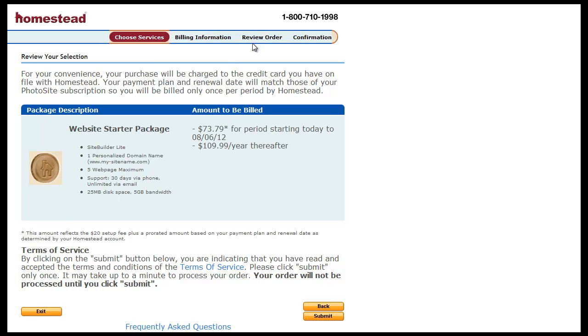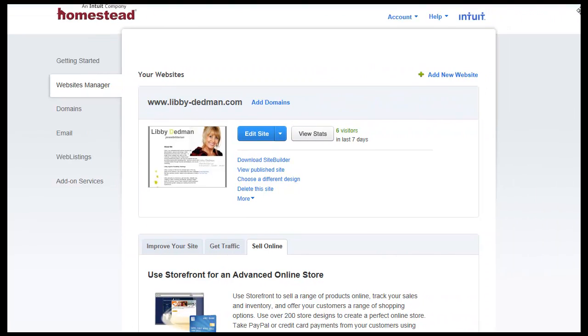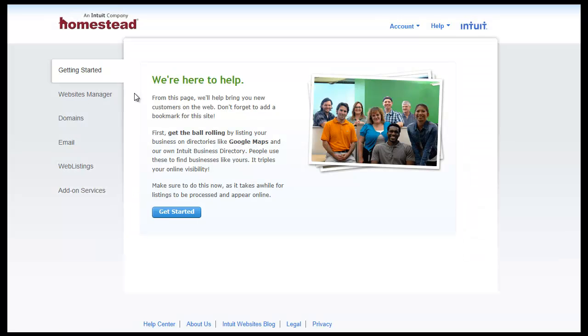Once you go through this process, you go to your billing information, review your order, and then click the Confirm button. Once you click Submit and go through all that process, you'll be taken to a start page. This is what it looks like inside the Homestead interface — it'll start you at the Getting Started page. When you first land here, it'll be asking you to pick a domain name.